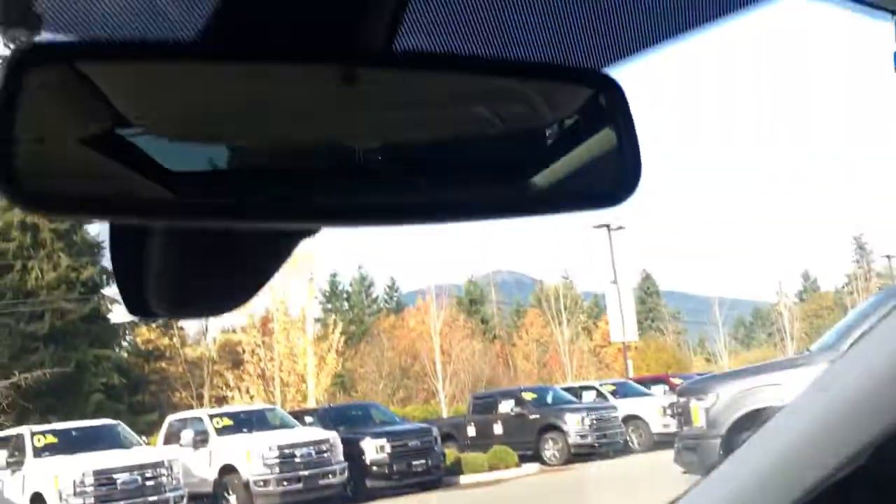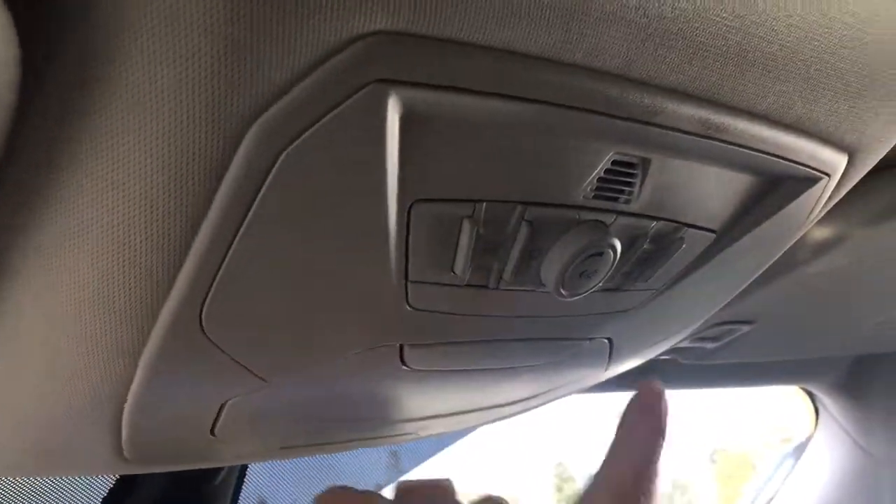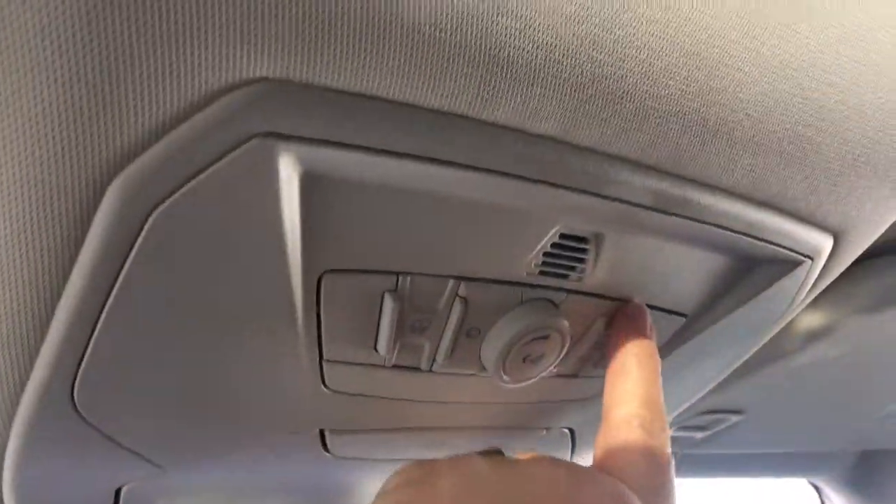Off to the side is your glove compartment, and you have an auto-dimming rear-view mirror, universal garage door opener, sunglass holder, and this is where your ambient lighting is. You can also push this to open up the sunroof and get some nice fresh air. There's a grab handle on the passenger side to make it easier to get in, and there's your dome lighting up above.